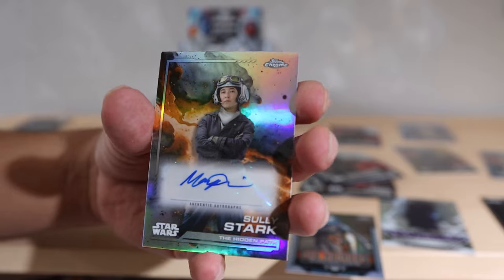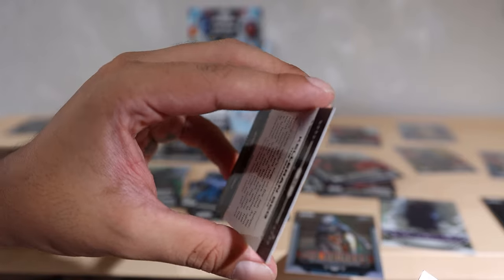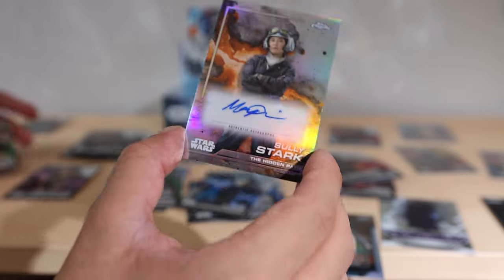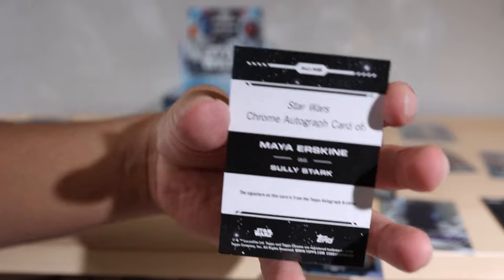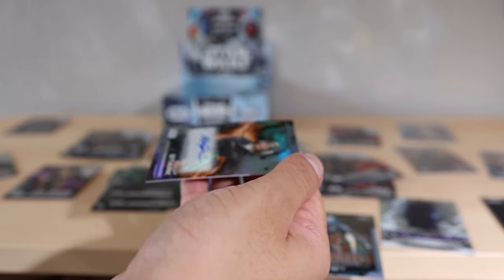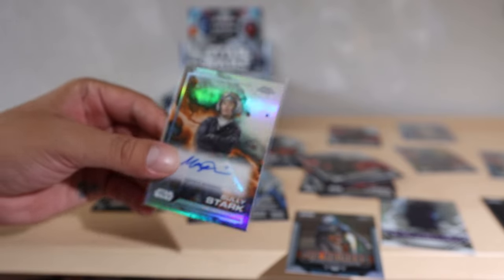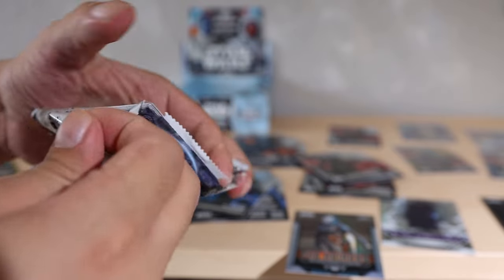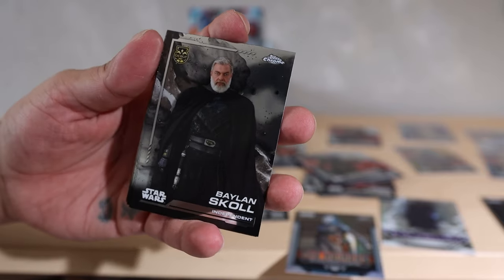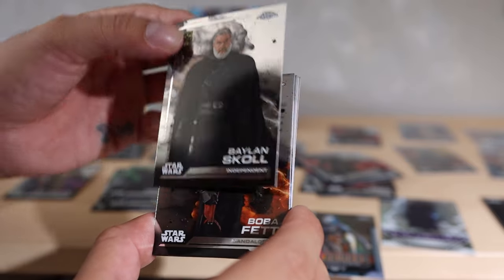Zeebo, Jar Jar Binks in purple - kind of like last year in 2023 where Mando and Grogu were purple. Oh my gosh, another autograph card! We got Sully Stark - wait, you get two autographs in these? And then a Kellerin Beck. Jar Jar gets two, Ahmed Best - that is sick! Sully Stark, we got Maya Erskine. I was not expecting a second autograph card - that is crazy good luck!